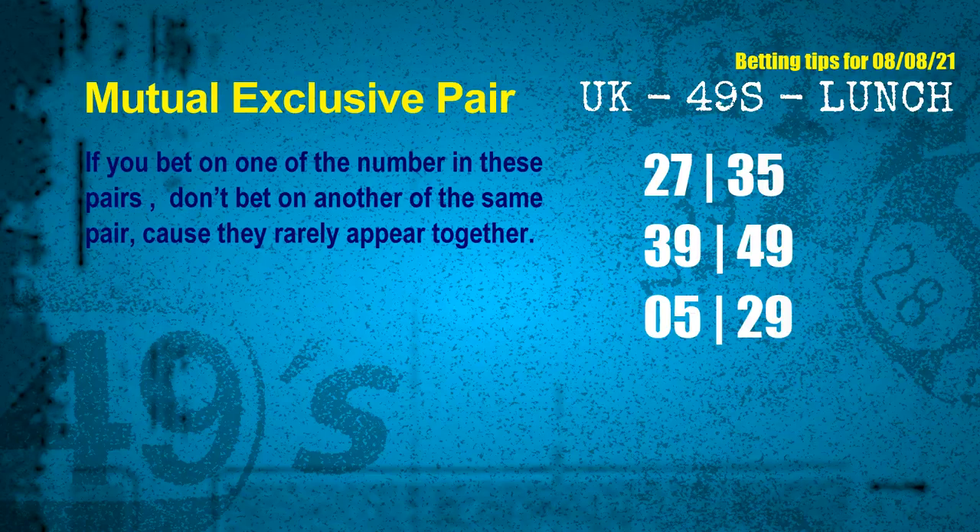According to thousands of results before, mutual exclusive numbers rarely appear together. The mutual exclusive pairs for next draw are: first pair, 27 and 35; second pair, 39 and 49; third pair, 05 and 29.